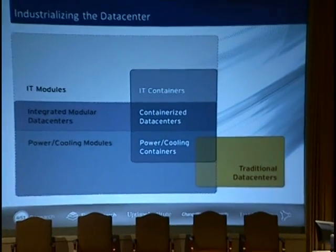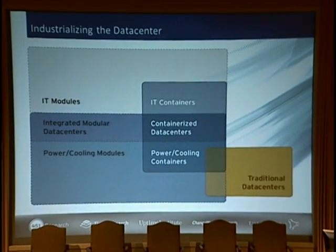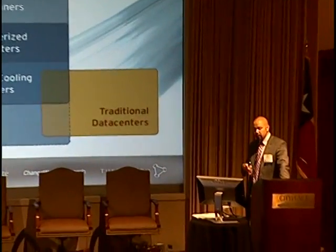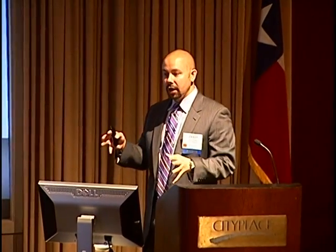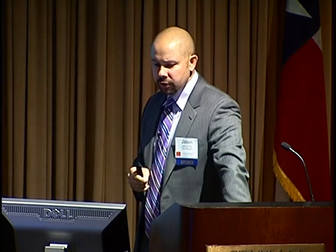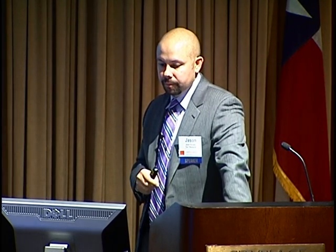This breaks up how we segment prefabricated and the industrialization of the data center. On the left we have the modules, on the right we have containers — ISO containers, non-ISO modules. You have IT modules on the top left, power-cooling modules on the bottom left, and when you bring those two together, you have what we call the integrated modular data center, which brings the different modules together in a cohesive package. On the right, you have IT containers and power-cooling containers, and in the middle your containerized data center — the ice cube or the black box.